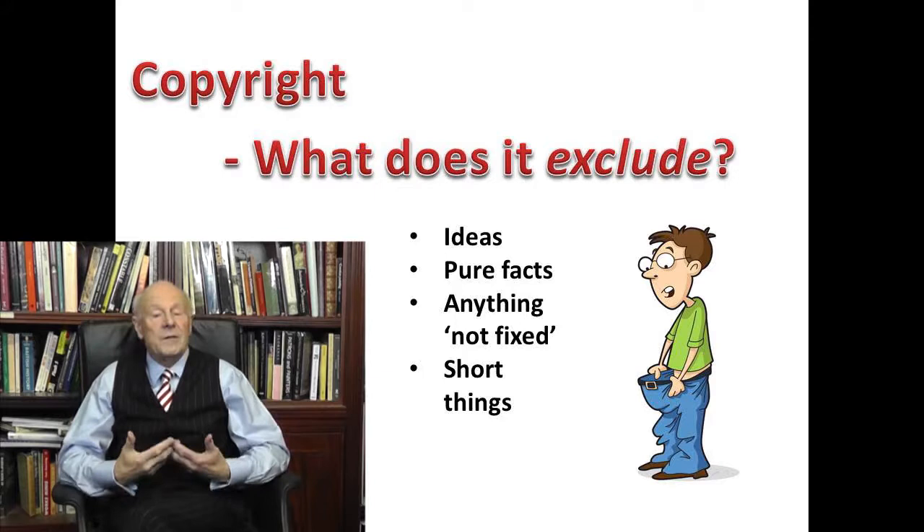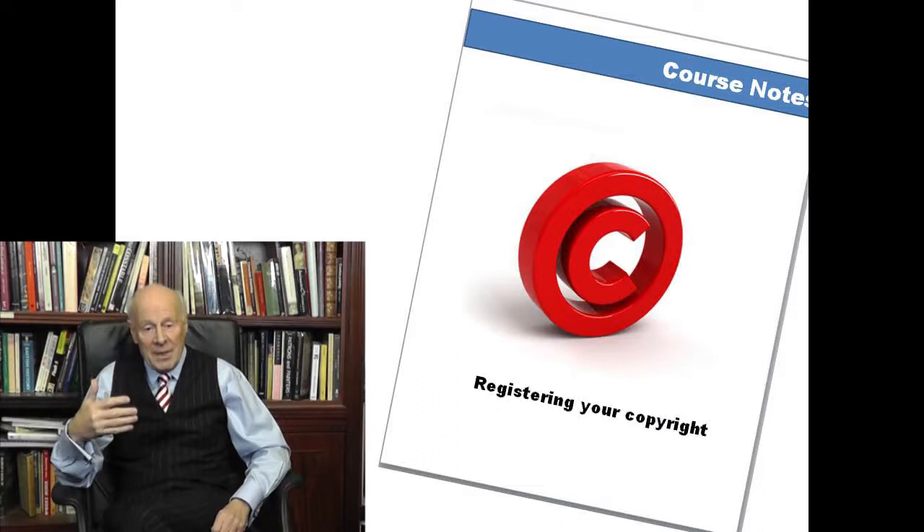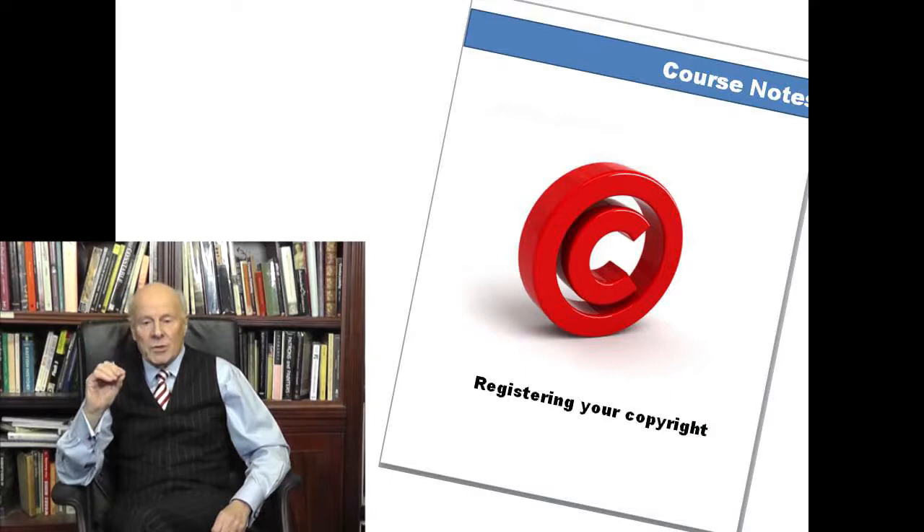Don't be phased by these exceptions. In practice, it shouldn't be difficult for you to decide whether your masterpiece qualifies for copyright or not. And remember, each of these videos is followed by a hard copy PDF that you can download and print off. In our next session, we're going to learn how to copyright your masterpiece. See you soon.